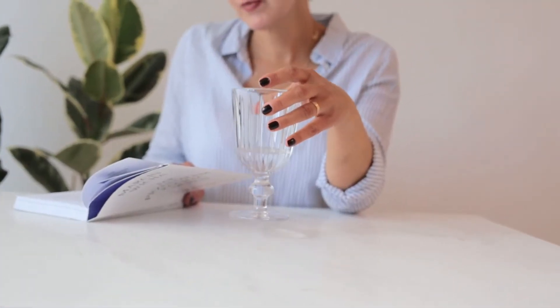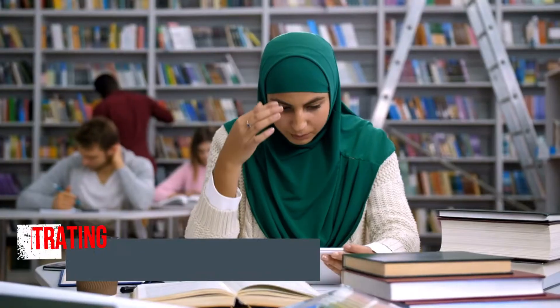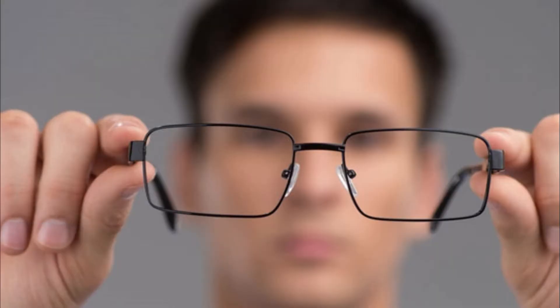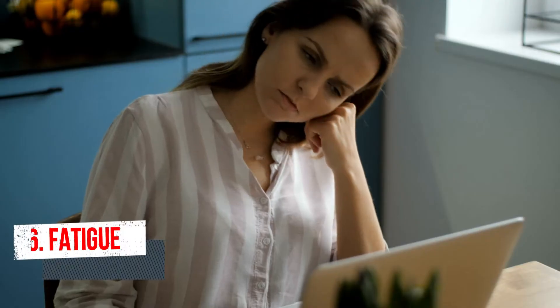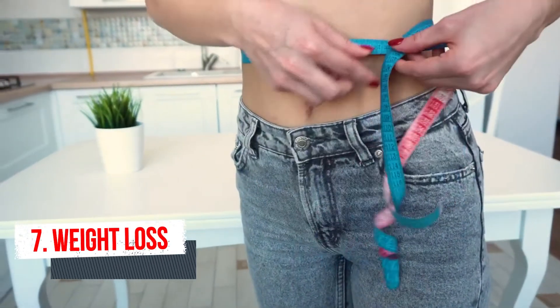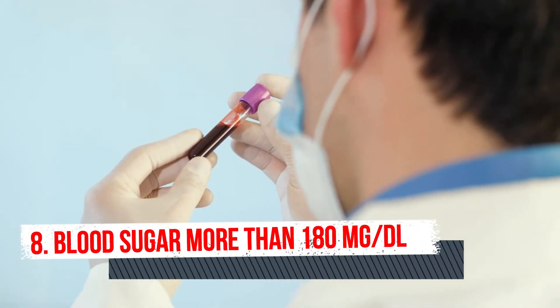Early signs of high blood sugar include: number one increased thirst, number two headaches, number three trouble concentrating, number four blurred vision, number five frequent peeing, number six fatigue, feeling weak or tired, number seven weight loss, and number eight blood sugar more than 180 milligram per deciliter.